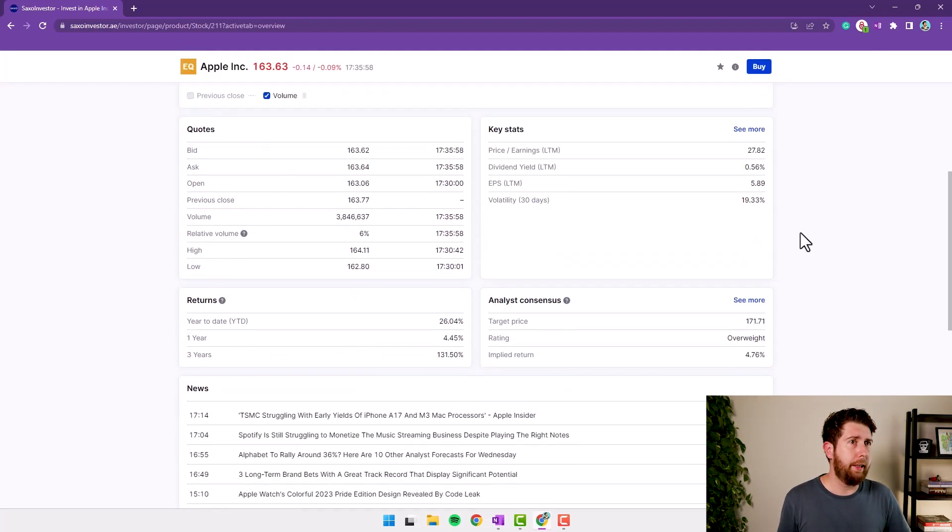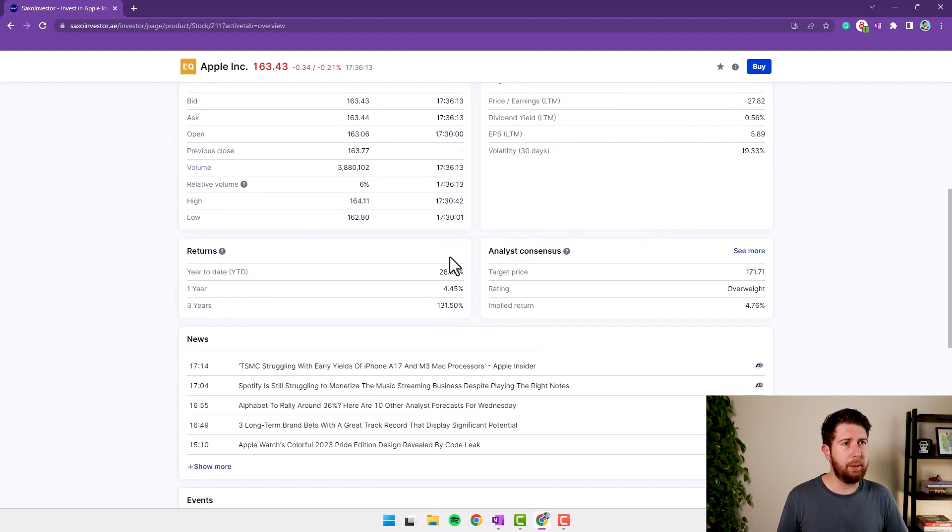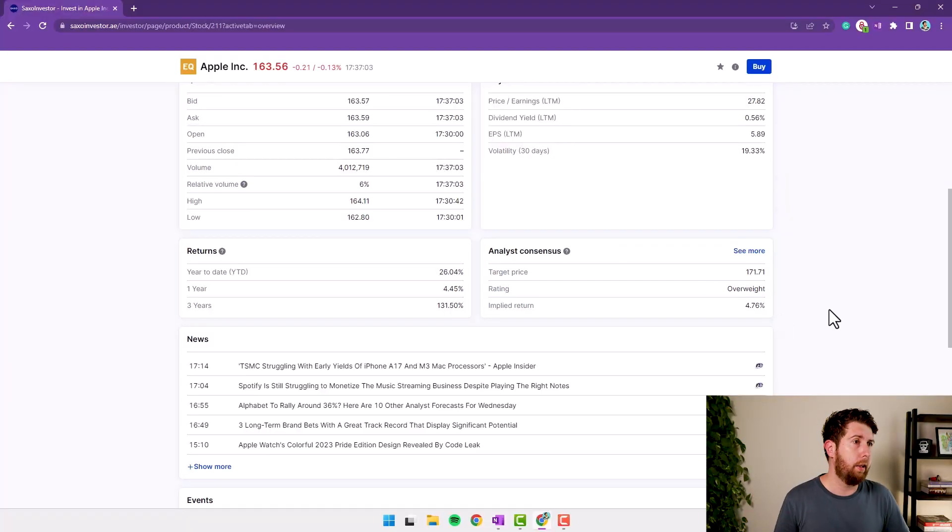Going down, we have the usual information: price, open, close, P/E ratio, dividend yield, earnings per share, volatility — quite basic information that you get on any broker. Other brokers like Interactive Broker give very extensive information on multiples and ratios. Saxo Bank gives just the minimum — if you want to do deep research you go online to platforms like Koyfin, Seeking Alpha, and so on.